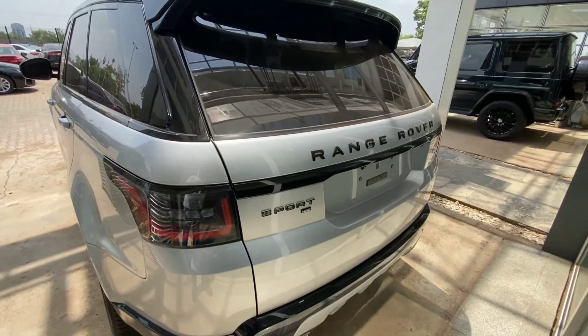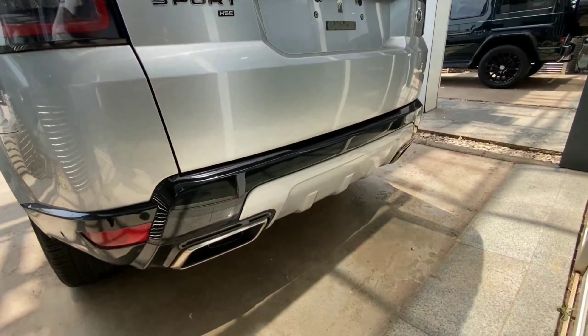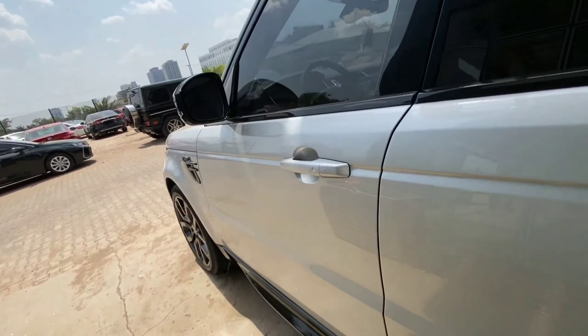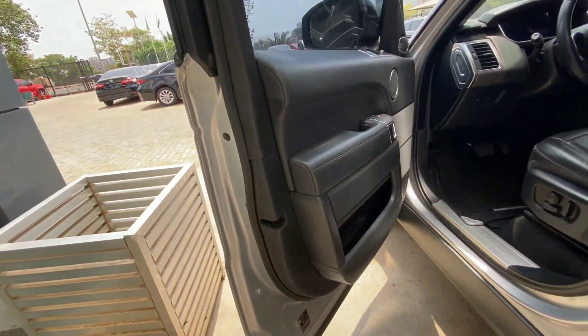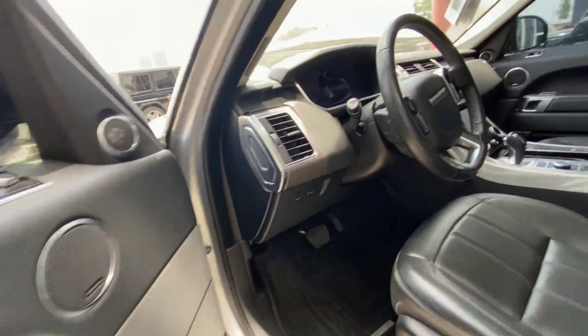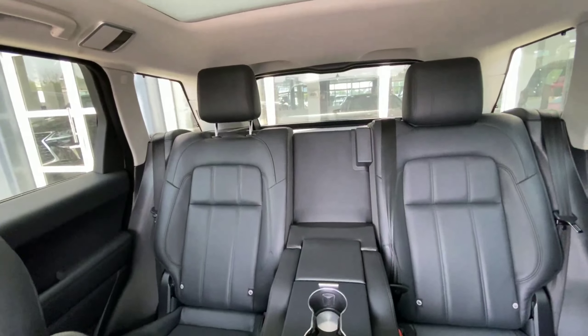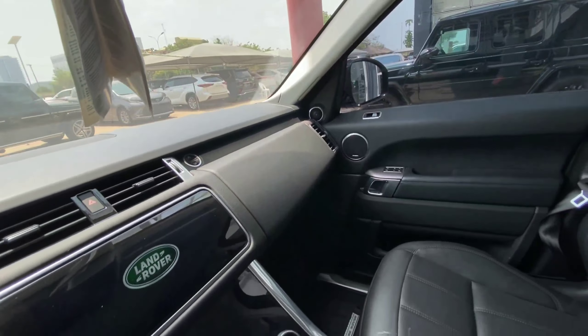At the back we have LED tail lamps, a red diffuser, dual exhaust pipes, and parking sensors. This comes with a proximity key — with the key in your pocket you can easily get in. Inside, we have black throughout the interior, black leather seats, a panoramic sunroof, and it is equipped with the Meridian sound system, which is a premium sound system from Range Rover.